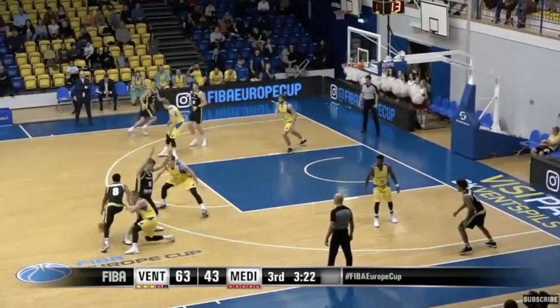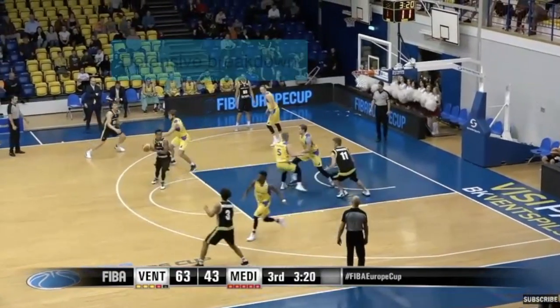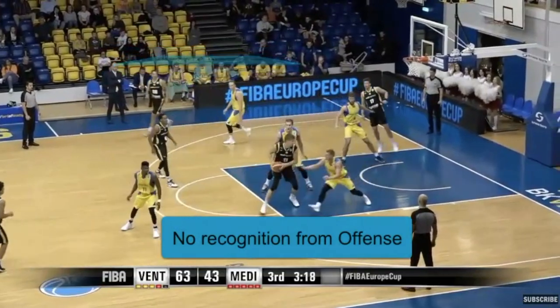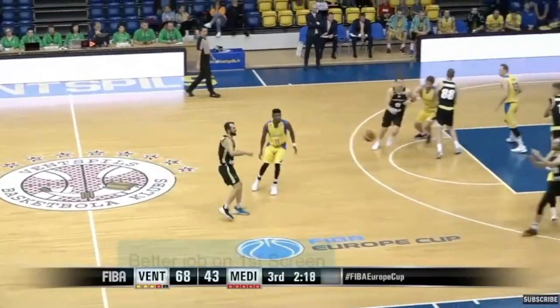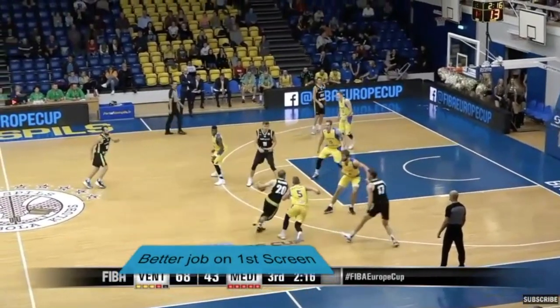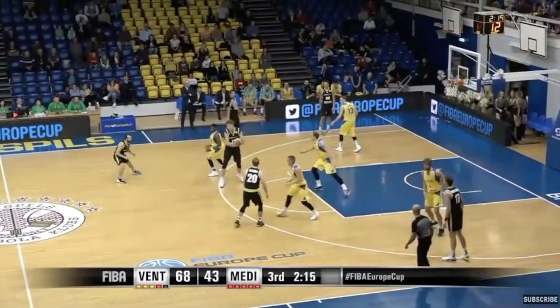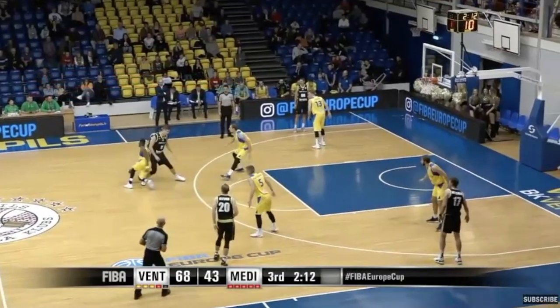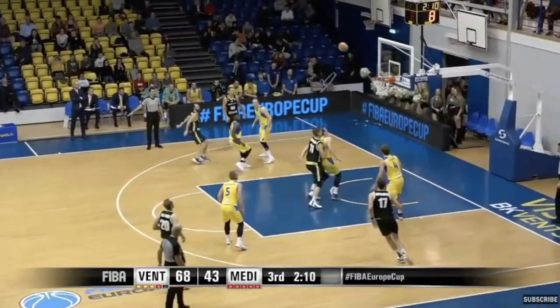In this clip, we see just a defensive breakdown with no communication from the big to the guard, except the offense doesn't recognize it and can't make the defense pay for their breakdown. In this possession, Beirut got a sequence of two drop coverage opportunities — a good job on the first one, but the guard gets caught on the second one, leading to a wide-open jumper and one of the best looks they saw all second half.